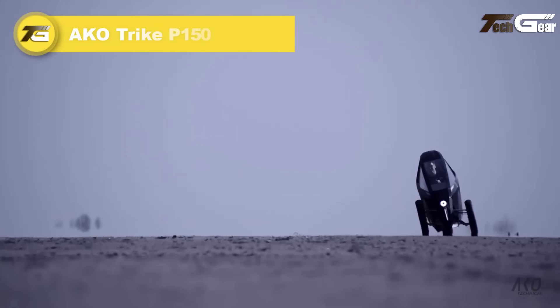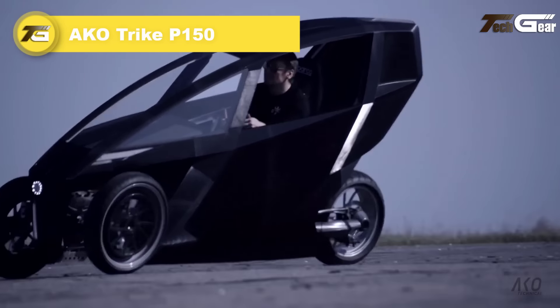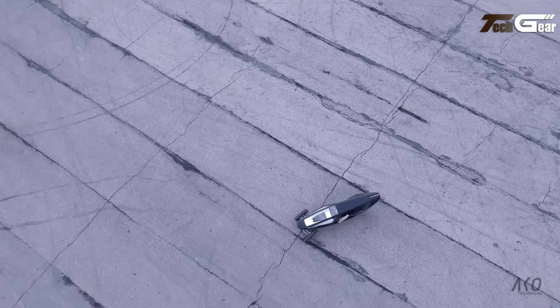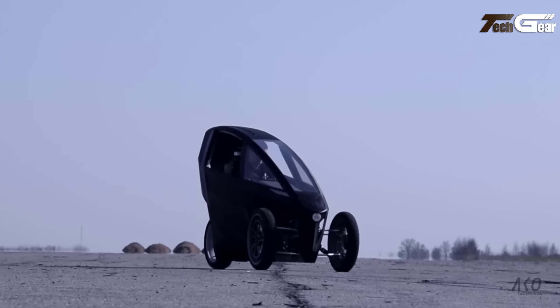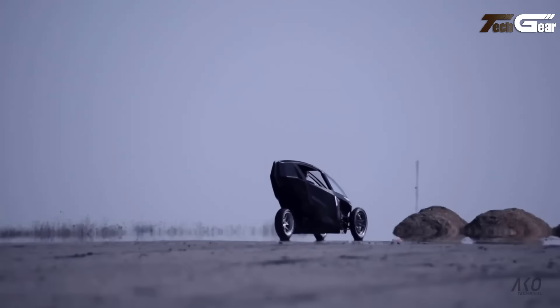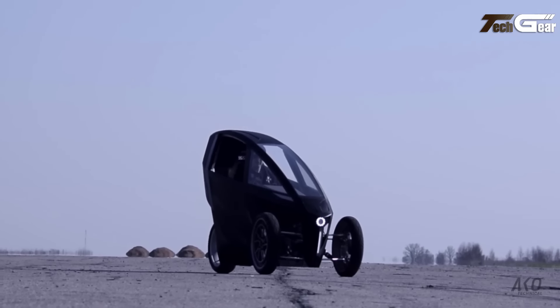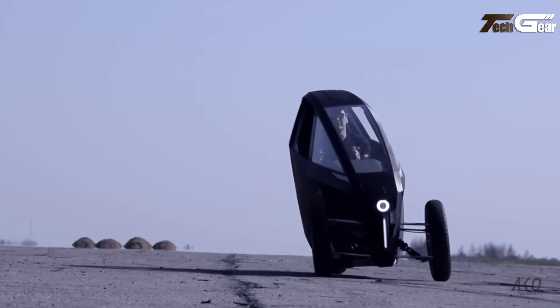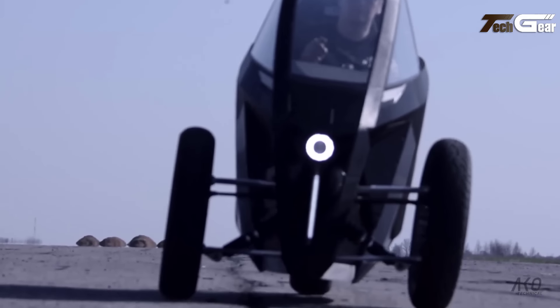AKO Trike P150. The AKO Trike P150 is a high-performance electric vehicle that combines cutting-edge technology, style, and efficiency. With a top speed of 230 kilometers per hour and a range of 300 kilometers, it delivers both power and practicality. The P150 is equipped with a 24 kilowatt-hour battery, offering fast charging via DC fast charge, adding 100 kilometers of range in just 10 minutes. Its tilting body enhances stability with a 30-degree angle, while the four-point seat belts and two-seat capacity ensure safety.